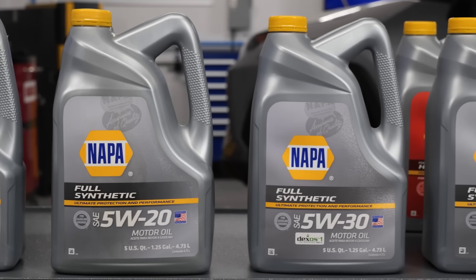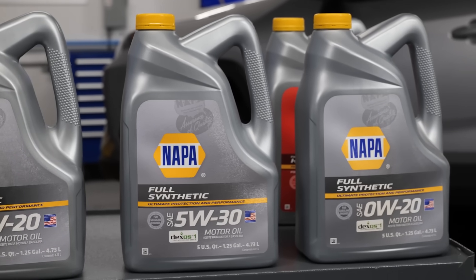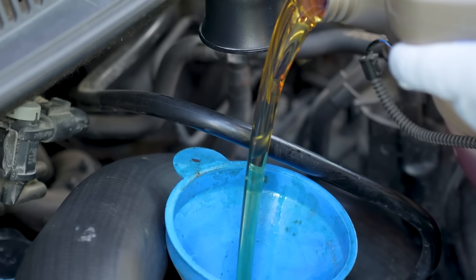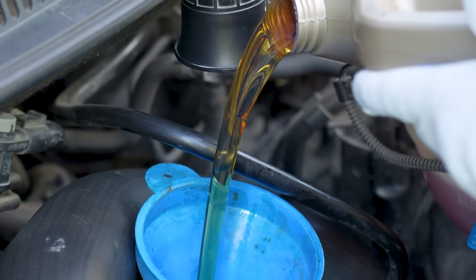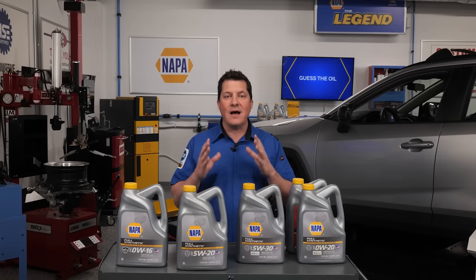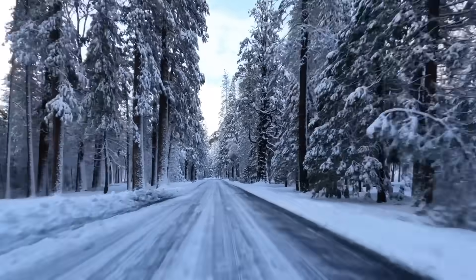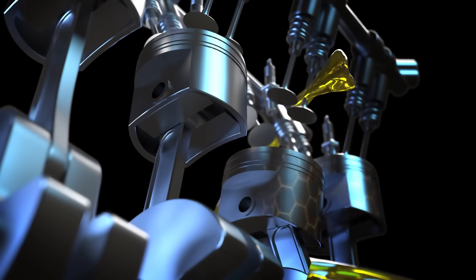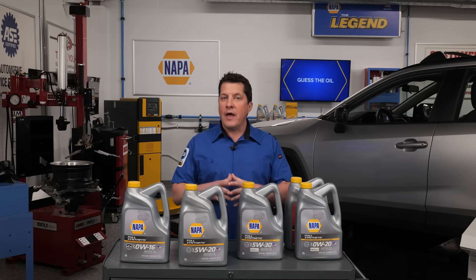NAPA full synthetic motor oils are the ultimate choice for superior engine protection and performance. Their advanced formula featuring synthetic base stocks shields the engine against harmful deposits and oxidation, preventing viscosity and thermal breakdown. Full synthetic engine oil by NAPA keeps the engine clean by combating sludge and varnish formation, ensuring optimal performance and longevity. So if you're looking for the best synthetic oil for your customers' vehicles, choose NAPA full synthetic motor oil and they will experience the difference it makes in protecting and enhancing their vehicle's engine.